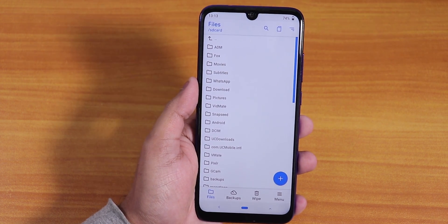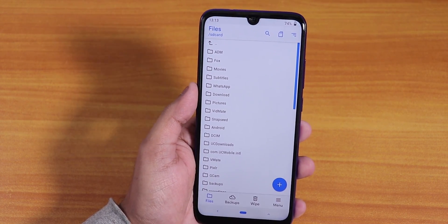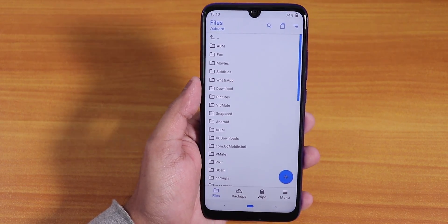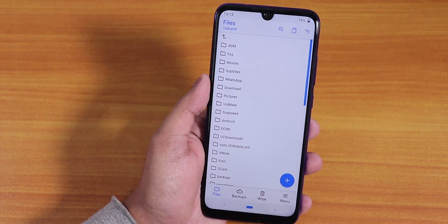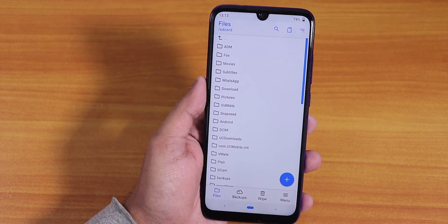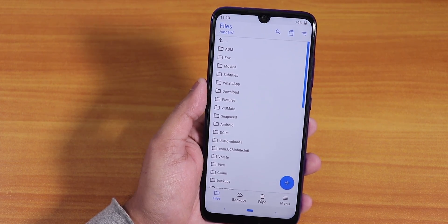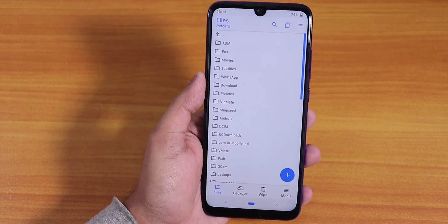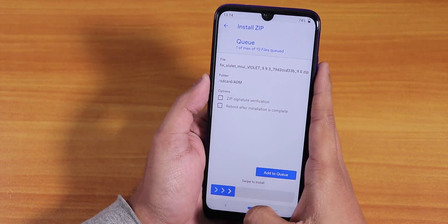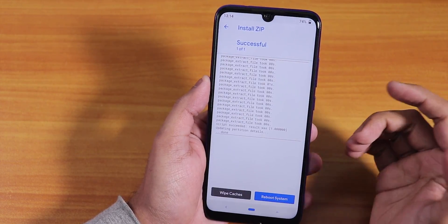To sum up: you cannot simply flash the latest Pixel Experience ROM with Orange Fox Recovery and the latest firmware — that is the conclusion. But if you really want to flash Pixel Experience, I'll link a video by Devang Rocker in the description box — he uses the ADB method. I'm not going to do that because I don't want to be stuck on one single ROM. To fix this situation, I've downloaded the 9.9.3 firmware — I'll flash it and then try Evolution X with the Fcrib Disabler.